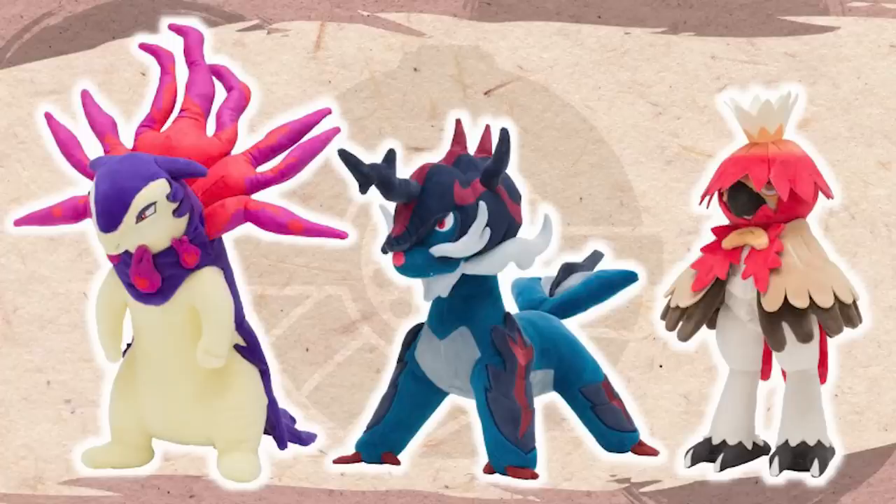And coming soon in Japan are the Hisuian starters in their fully evolved forms, coming out in these very large plushies. But typically plushies that kind of look like this usually do make it to the English side, so personally I'd be a little bit hesitant to try to import them just to save on a little bit of money. But if you really got to have them, I'll have that link down below on Mecha Japan, because they look fantastic.